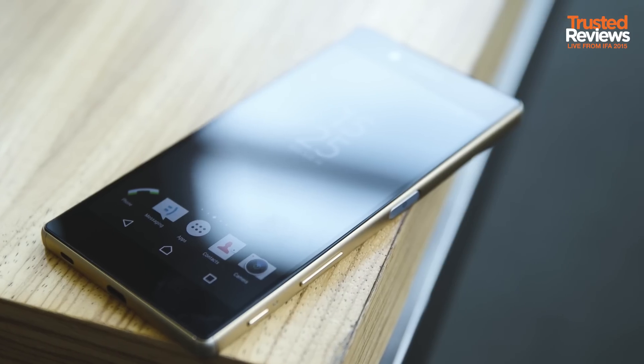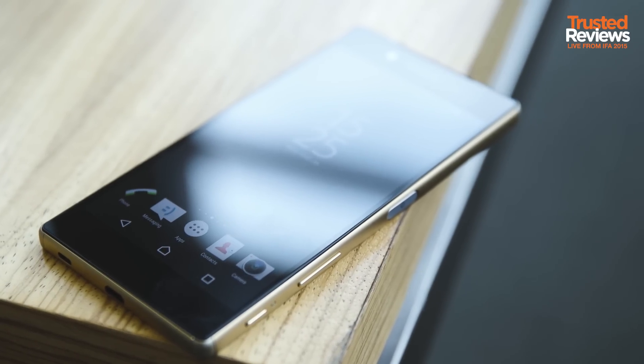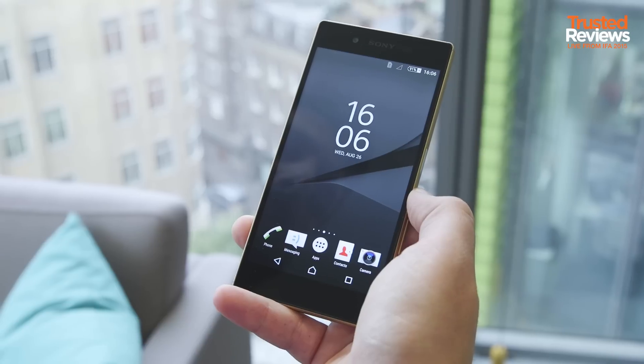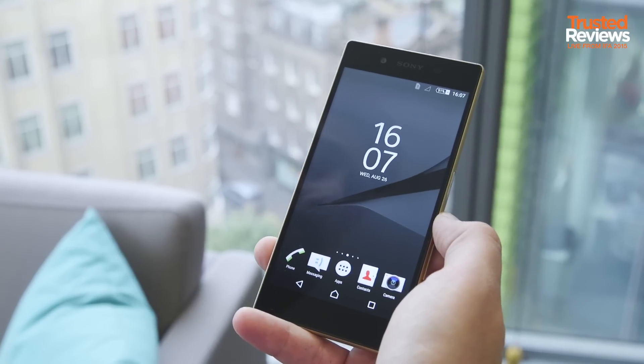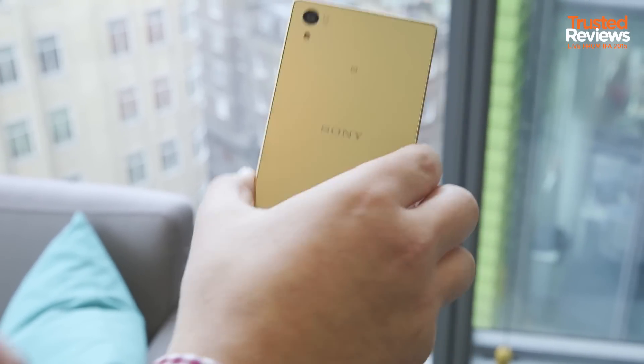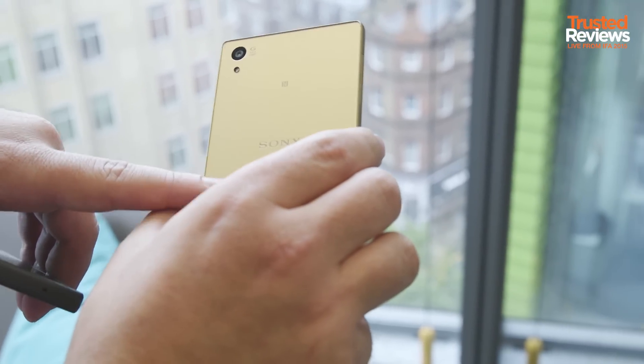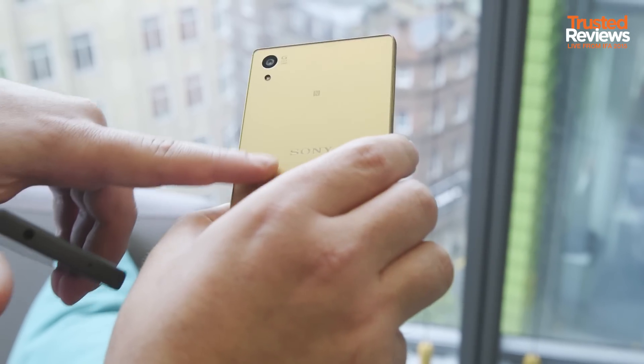This is the Z5, which is the middle child of the range, and it hasn't got many differences compared to the Premium, except the screen is smaller — it's 5.2 inches instead of 5.5. It's 1080p instead of 4K, and the back isn't reflective. You actually have a non-reflective back here that feels really nice and doesn't collect fingerprints.